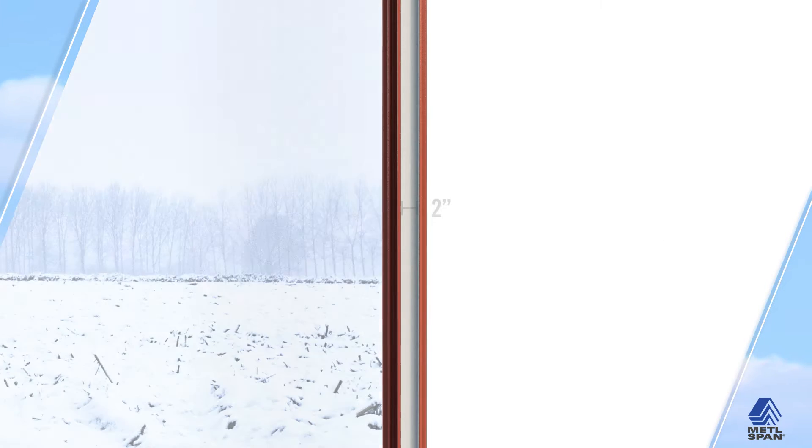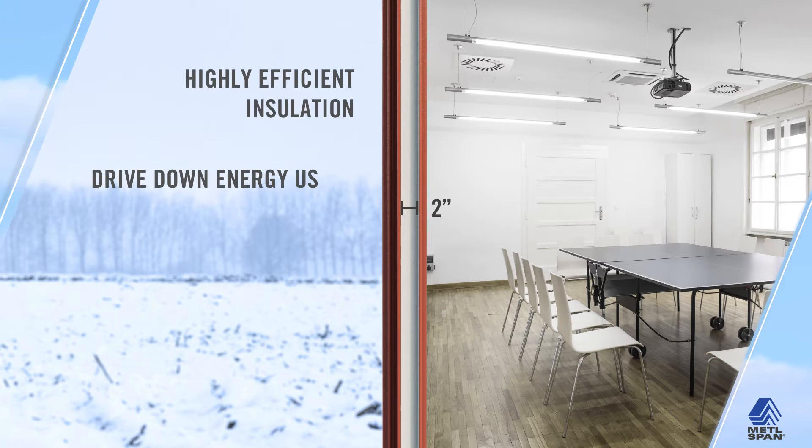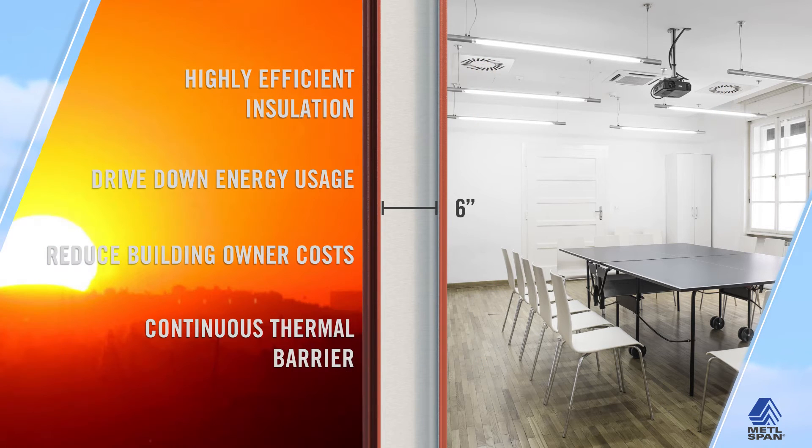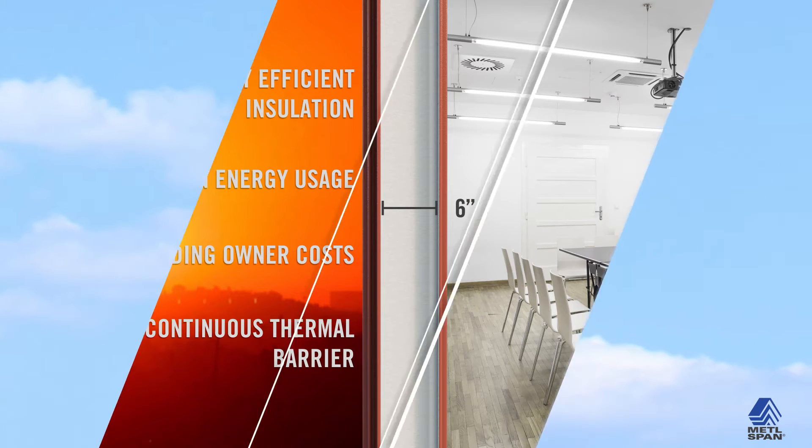Each panel contains an advanced urethane core that provides highly efficient insulation to drive down energy usage and building owner costs. This sustainable construction qualifies many builders for credits in the LEED rating system.